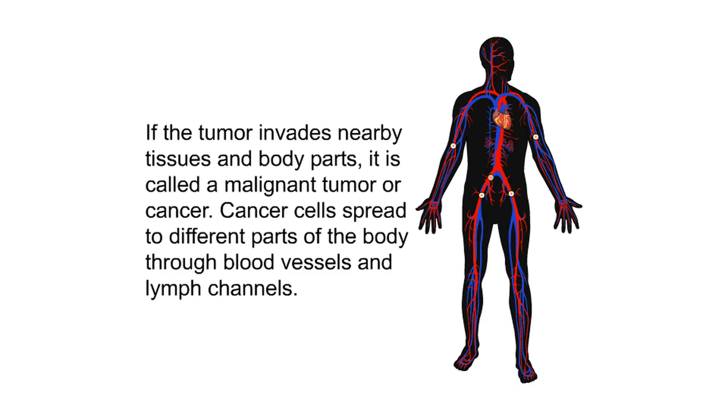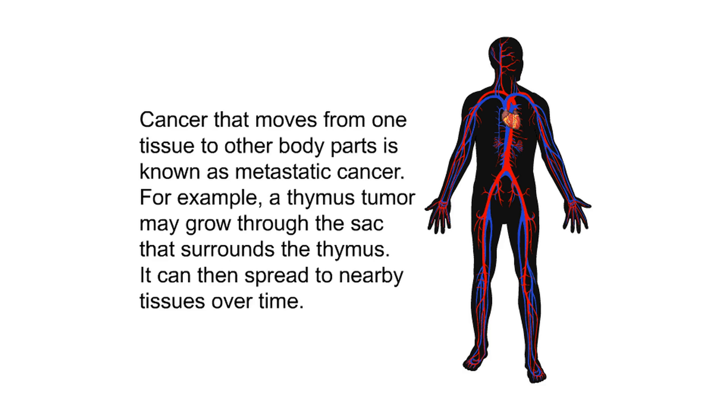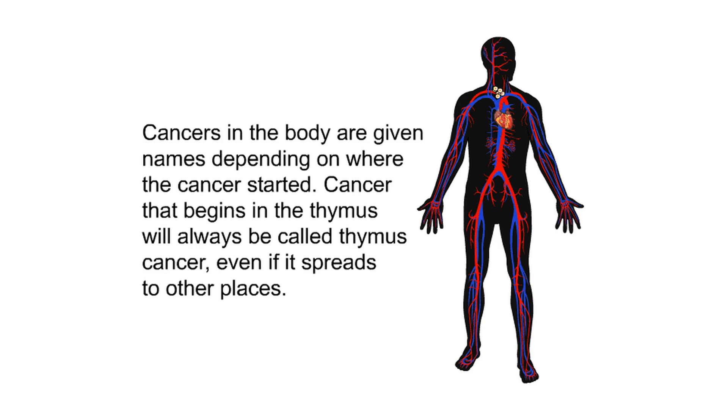Cancer cells spread to different parts of the body through blood vessels and lymph channels. Lymph is a clear fluid produced by the body that drains waste from cells; it travels through special vessels and bean-shaped structures called lymph nodes. Cancer that moves from one tissue to other body parts is known as metastatic cancer. For example, a thymus tumor may grow through the sac that surrounds the thymus and spread to nearby tissues over time. Cancers are named depending on where they started; cancer that begins in the thymus will always be called thymus cancer even if it spreads elsewhere.